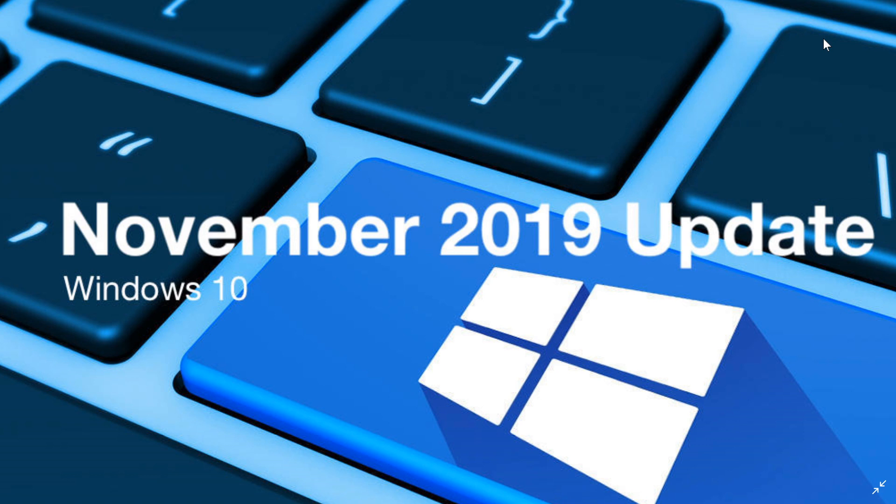So if you are eager to get this latest update and want to see if it's there, check it out. It might actually show up now if you go to Windows Update.